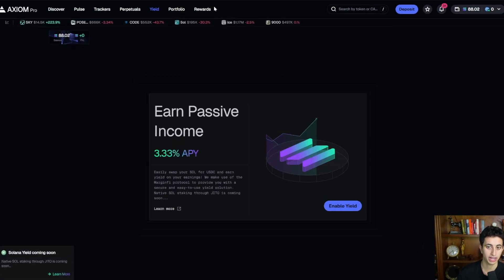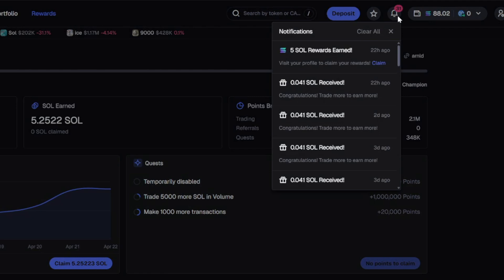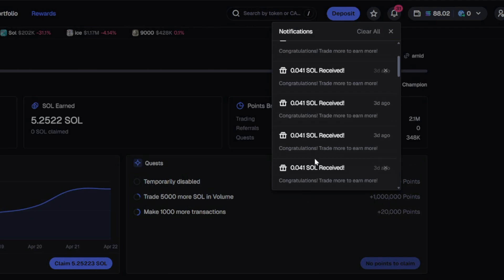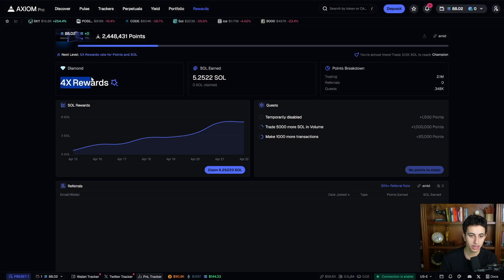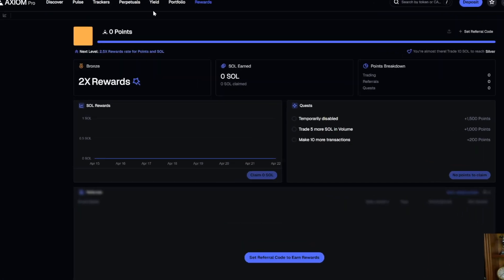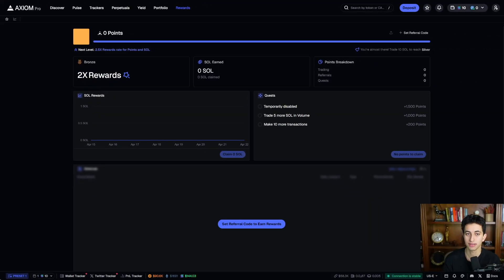Let's talk about the rewards tab and maximizing your earnings. I've earned 5.25 SOL by trading on Axiom in the last seven days — roughly 1 SOL per day completely passively, and I can claim it right now. At this rate, I'm earning between 20 and 30 SOL per month passively. In the notifications tab, once you start making trades, you'll see 0.04 SOL received, 10,000 points received. I'm currently at 4X rewards — once this progress bar completes, I'll be at 5X, which is the highest. Using the link below starts you at 2X instead of the default 1X.